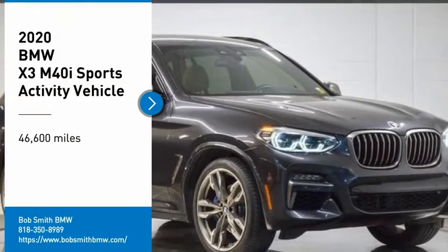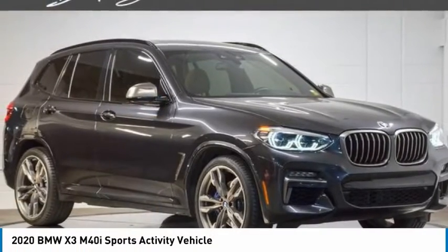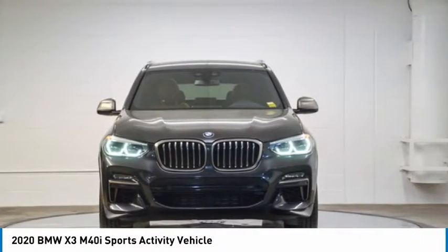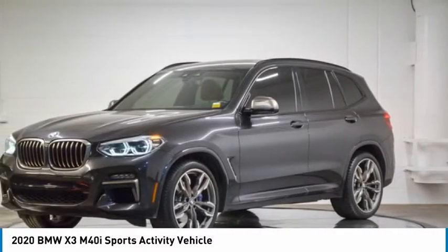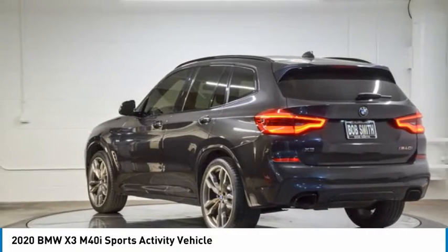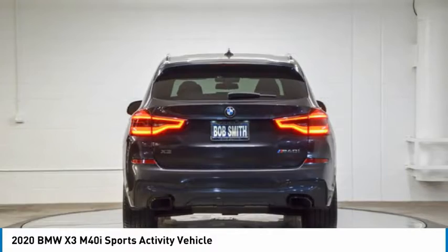You are going to love the 2020 X3. BMW X3 builds on the success of the original by developing its core competencies while adding new technology to establish new benchmarks for agility, efficiency, and comfort.